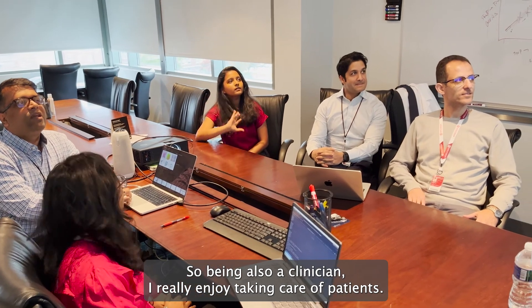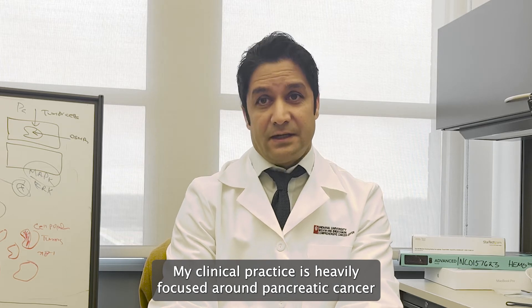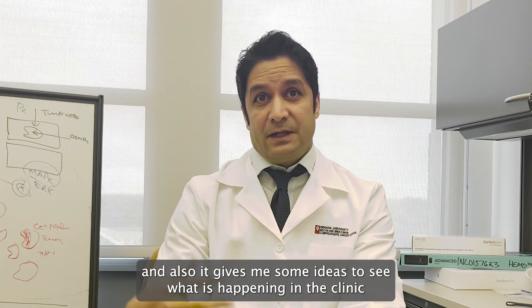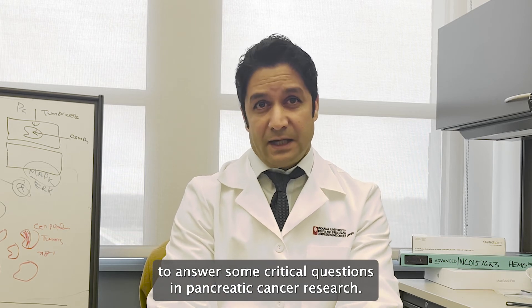Being also a clinician, I really enjoy taking care of patients. My clinical practice is heavily focused on pancreatic cancer, and it gives me ideas — seeing what is happening in the clinic and taking that back into the lab, or vice versa, to answer some critical questions in pancreatic cancer research.